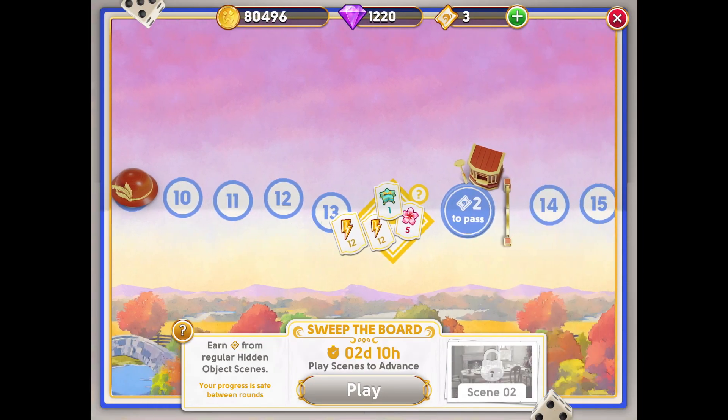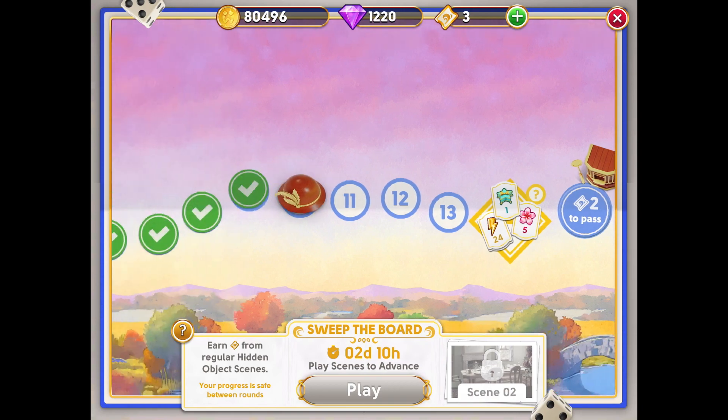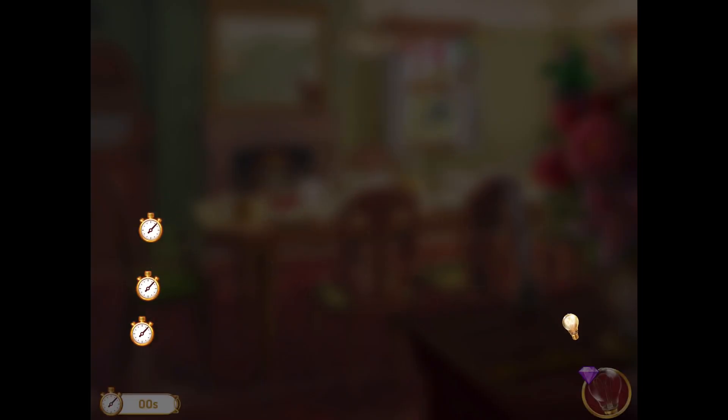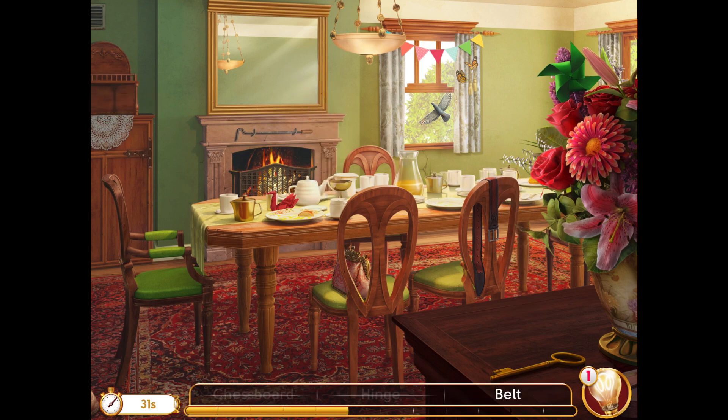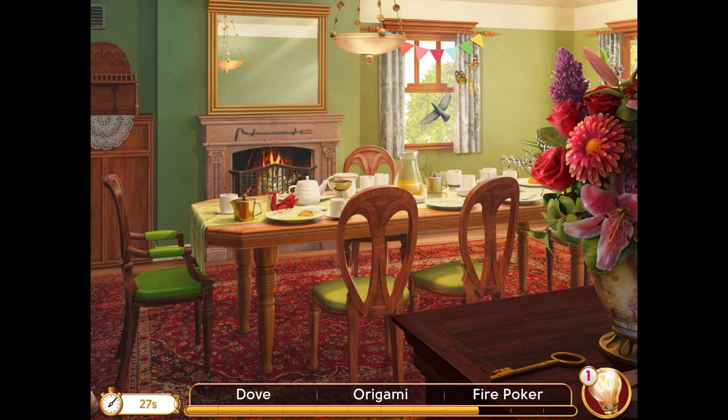I didn't practice this scene and I was lucky enough to be able to clear it in one go. But if you would like to practice your scene first, you first need to find out which scene you got for Sweep the Board. You can learn by watching my other video on how to find a scene in Sweep the Board. I'll leave the link in the description below.